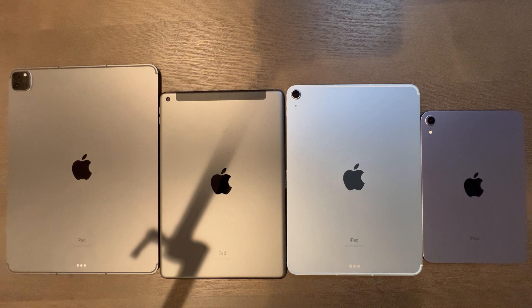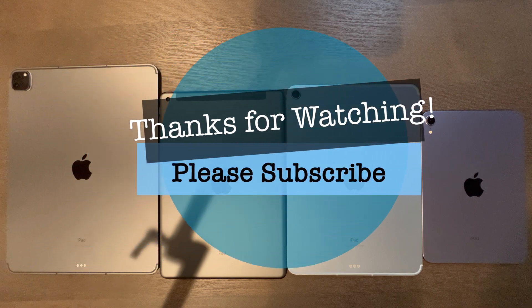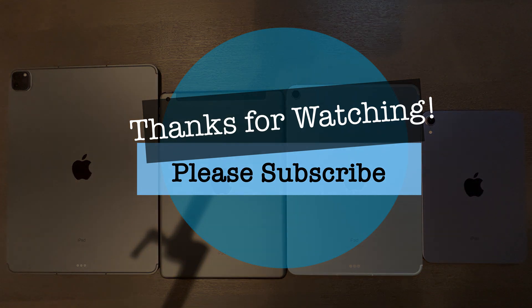Hope you enjoyed this video. Let me know in the comments what your personal scoring was with these four devices. With that being said, thanks for watching, please be safe, and see you next time.